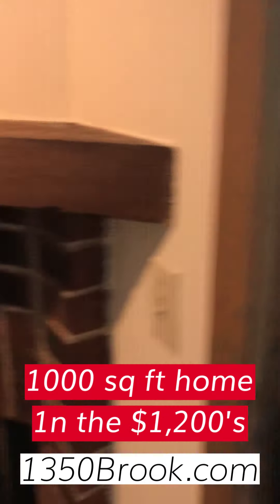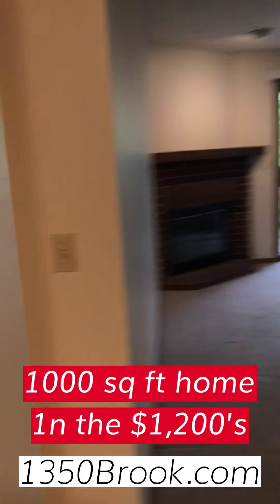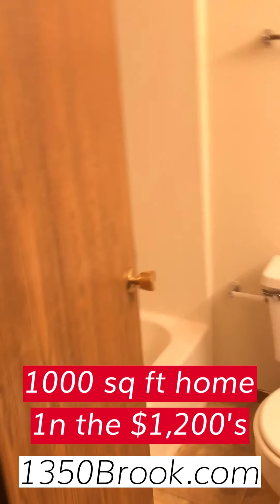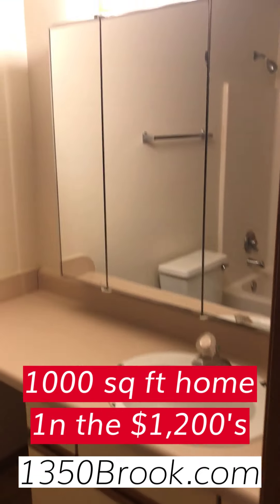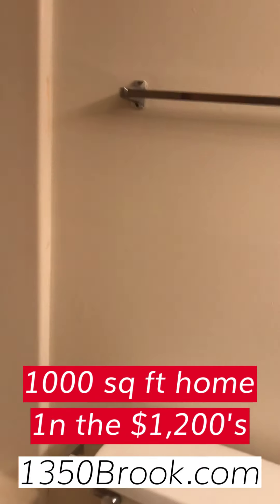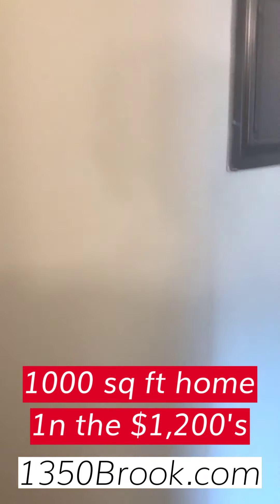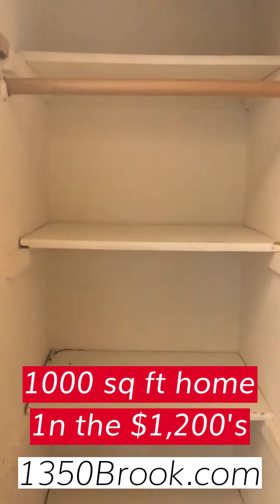Now we're looking back down towards the dining area. We're going to take a sharp left down the hall — here is the first bathroom, with good counter space and a tub and shower. Down here in the hall we have the linen closet, which a lot of places don't have anymore, but this one certainly does.